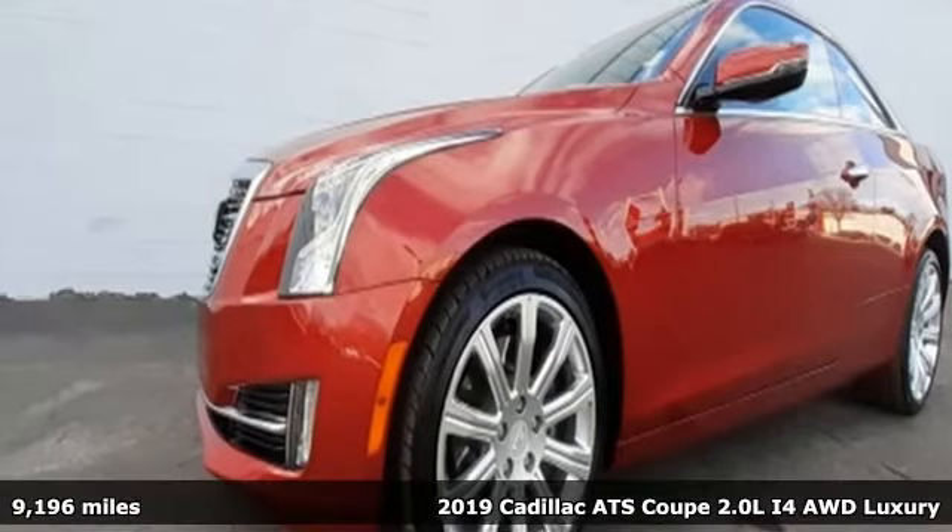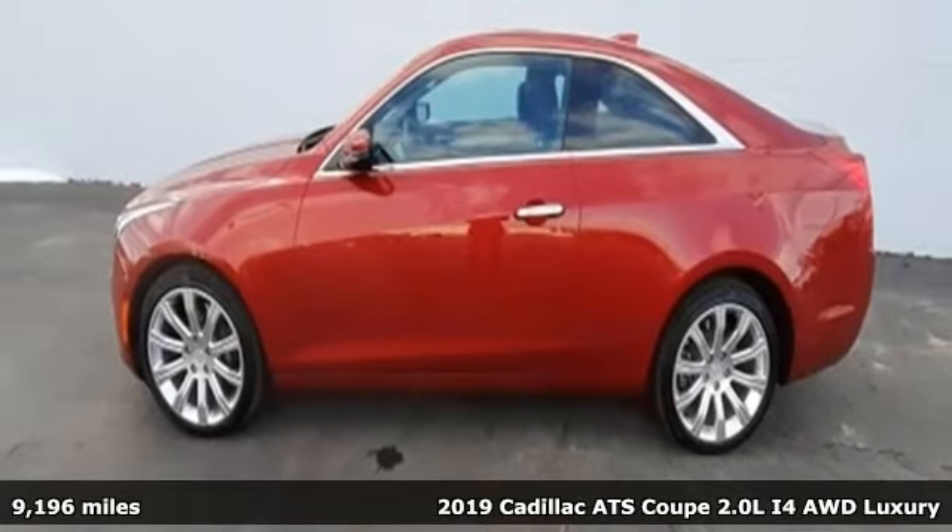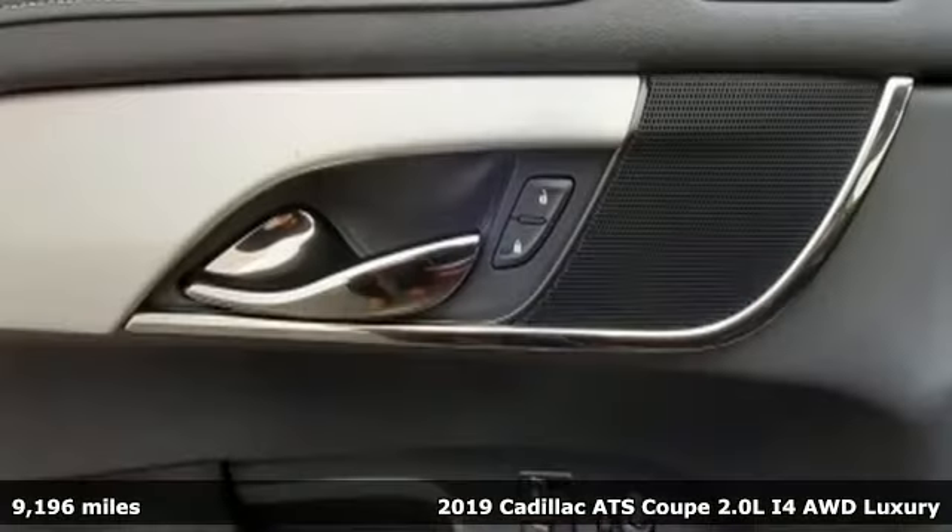It's a 2019 Cadillac ATS Coupe, blending power, response, and expression into an extraordinary sport coupe.